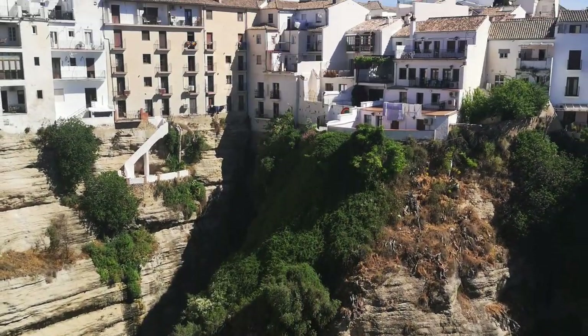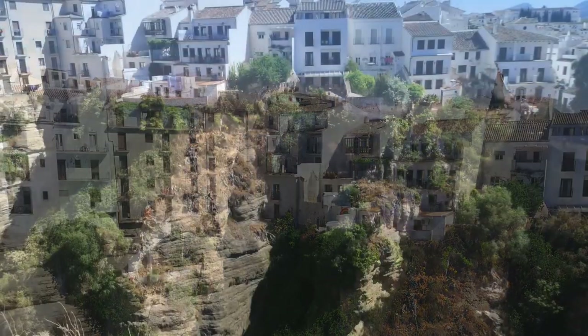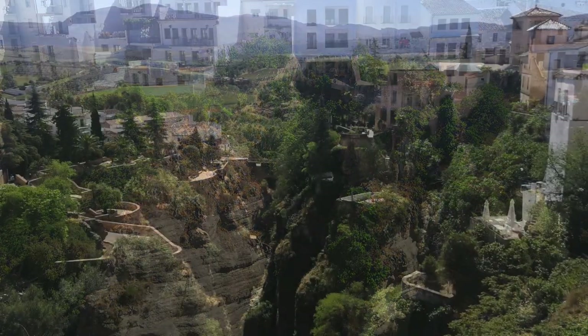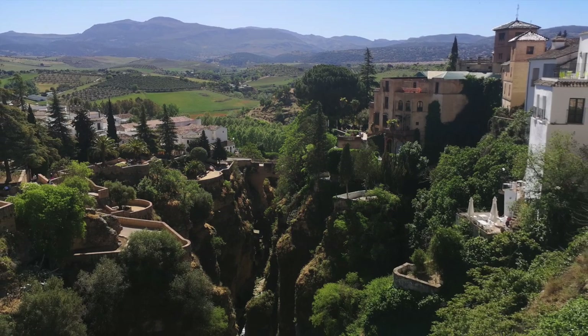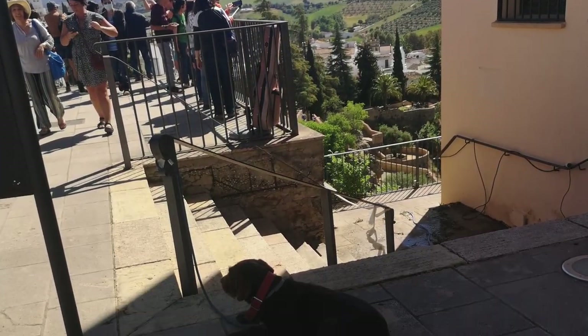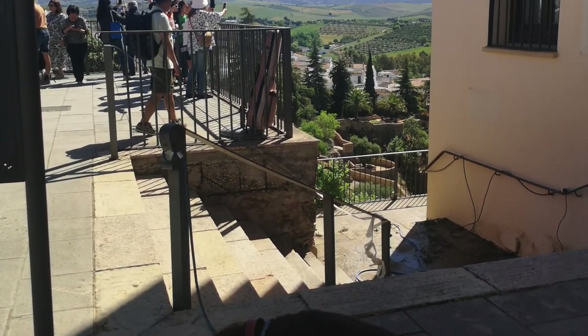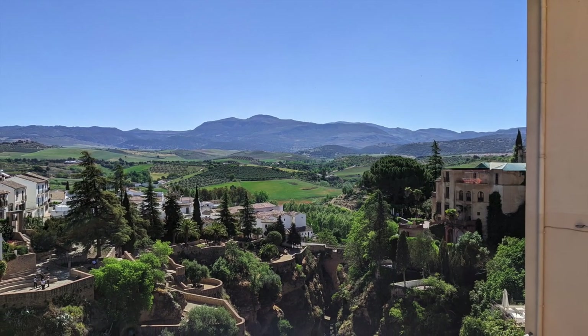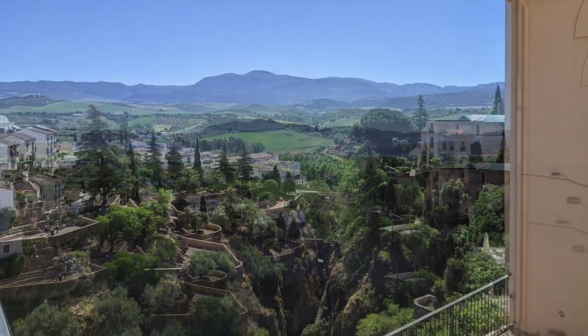Whether admiring the bridge from a distance, crossing its sturdy arches, or simply marveling at its engineering brilliance, the new bridge of Ronda is a must-see attraction for anyone visiting this enchanting town. It stands as a testament to human achievement and provides an unforgettable experience that combines natural beauty, architectural splendor, and a deep sense of history.